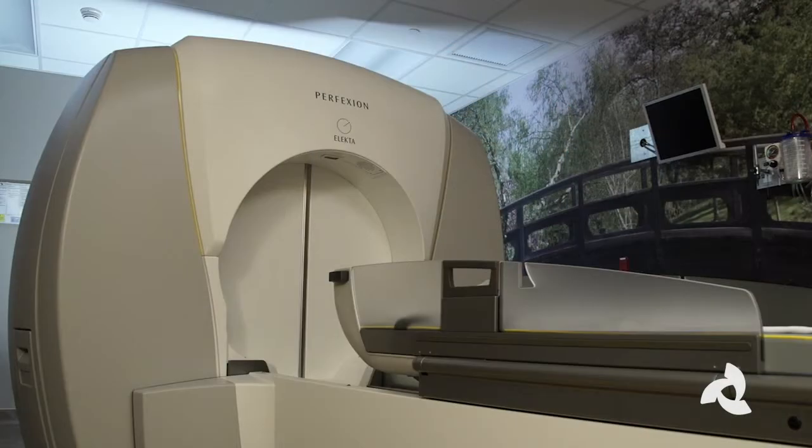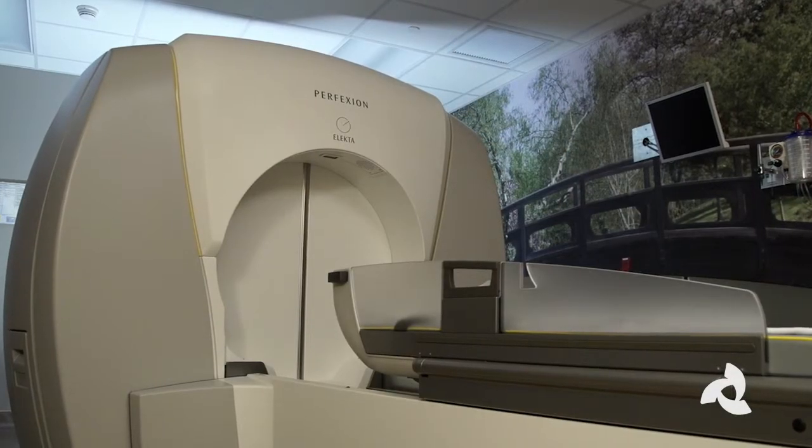So my first line of treatment in trigeminal neuralgia today is Gamma Knife. We think that it is extremely useful, valuable, and patient-friendly.